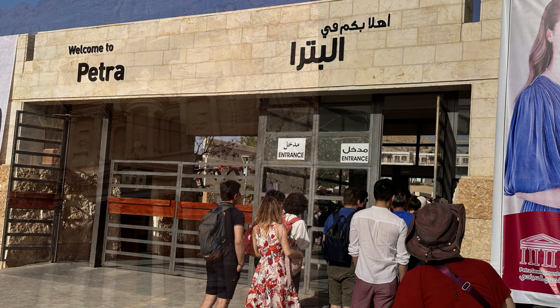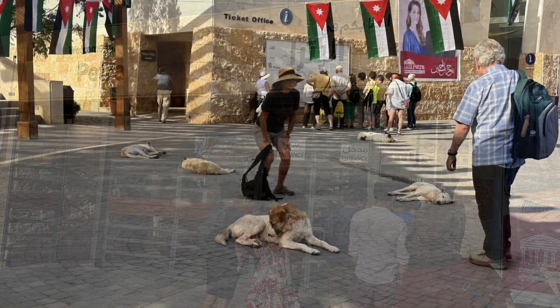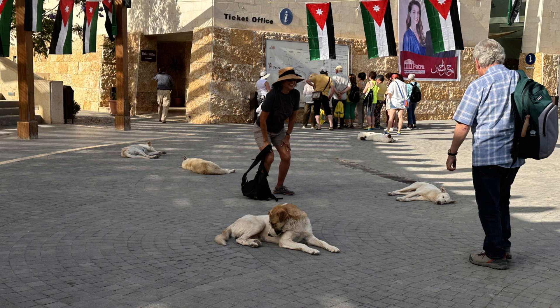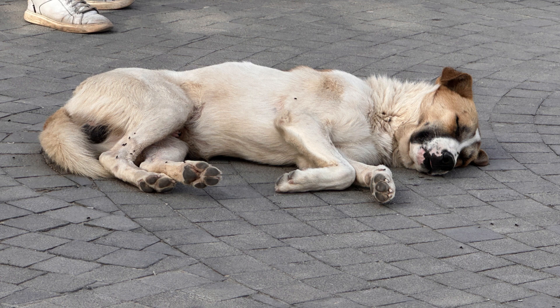Petra — it's a Greek name and it means rock, and it's replaced the biblical name of Selah. We headed out quite early this morning before the heat set in, because it's very hot here in Jordan.